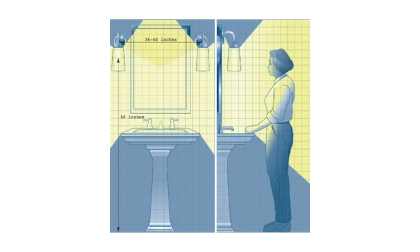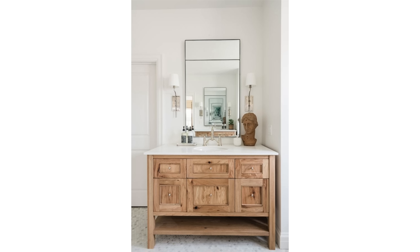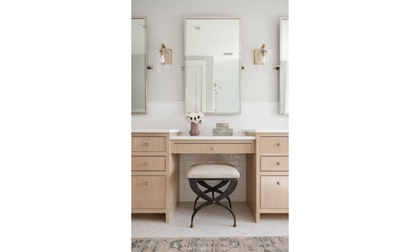Lighting around your vanity is for one thing only — task lighting for your face — so it really should be much closer to your face. Any lighting above the mirror or above the sink in the ceiling will cast shadows on your face. To eliminate shadows under the chin, eyes, and cheeks, light fixtures should be mounted on either side of the vanity mirror, 36 to 40 inches apart. The center of each fixture should be roughly at eye level, approximately 66 inches above the floor.